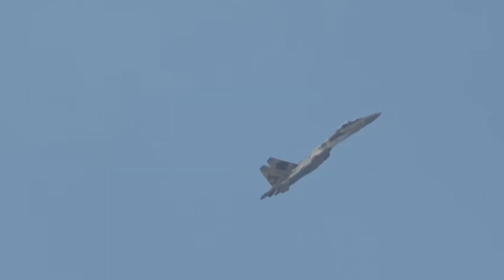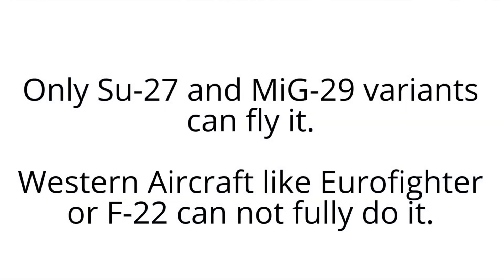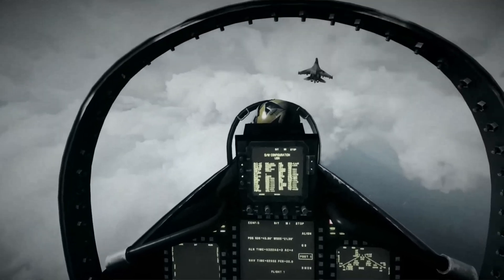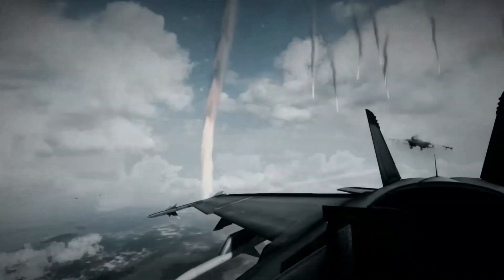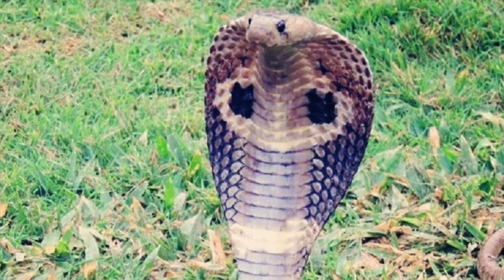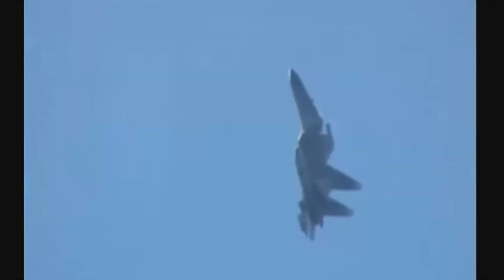The Pugachev's Cobra, also known as the Cobra manoeuvre or simply the Cobra, is a dramatic and demanding aerodynamic manoeuvre in which an aeroplane suddenly raises its nose to a very high angle of attack before dropping it back to level flight whilst maintaining a roughly constant altitude and heading. It looks like a fighter jet briefly mimicking the threatening hood of a cobra. It begins with the aircraft pitching up violently, reaching angles between 90 and 120 degrees, at which point the plane is flying tail first relative to its original direction. The manoeuvre is performed typically between 300 and 420 kilometres per hour, and the aircraft loses a significant amount of speed during the pitch up as it acts like a gigantic air brake.